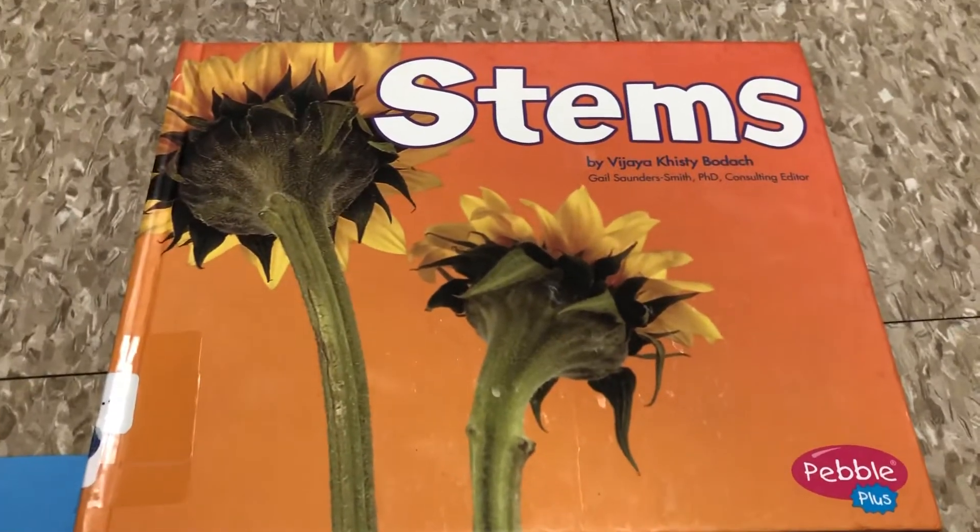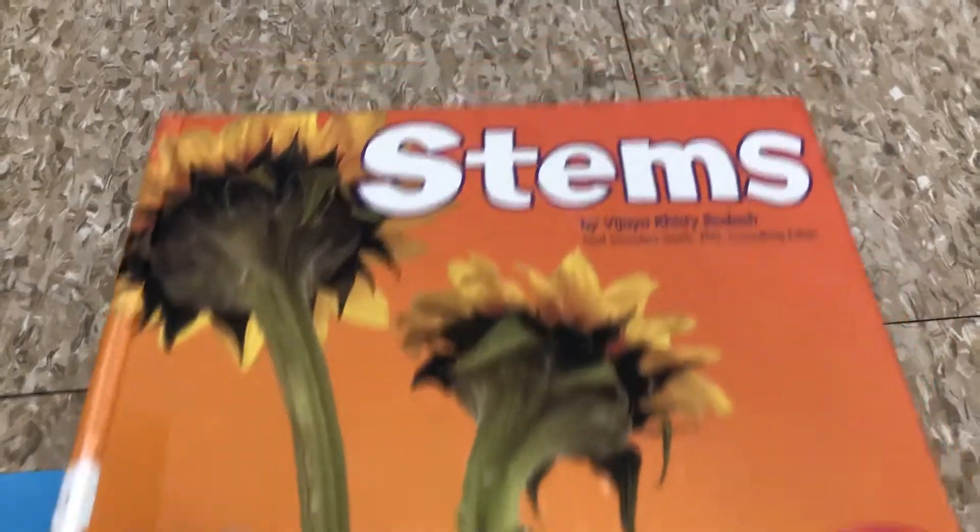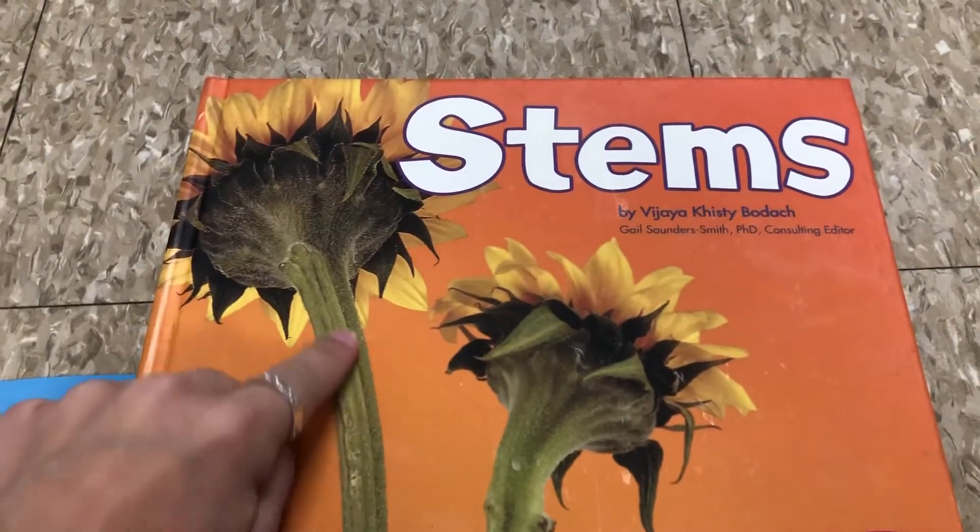Hi friends! This week we've been reading about the different parts and roles of our plants. So today we're going to be reading a story about stems.